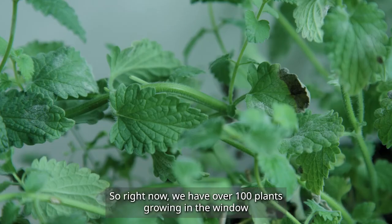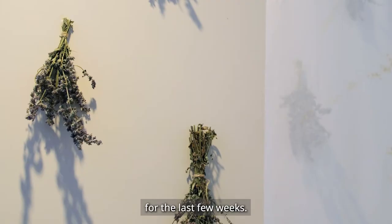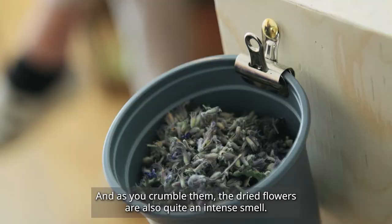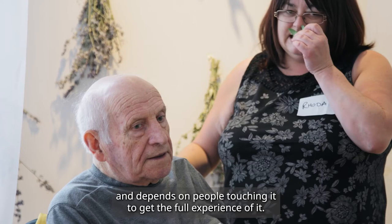Right now we have over a hundred plants growing in the window from the last few weeks. As you move through the space, you're allowed to touch everything. We have dried Catmint cuttings on the wall, all taken from the People's Park. As you crumble them, the dried flowers release quite an intense smell. The installation depends on people interacting with it and touching it to get the full experience.